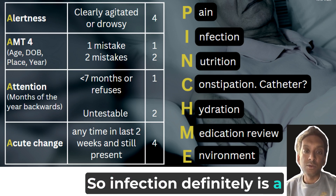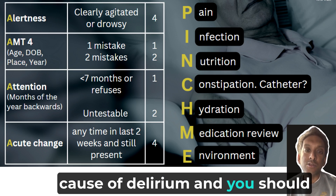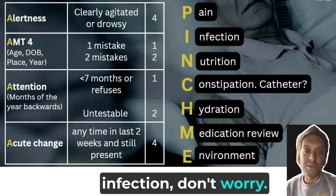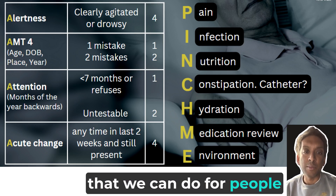I stands for infection. Infection definitely is a cause of delirium, and you should do a history, examination, and blood tests to look for infection. But if there's no signs of infection, don't worry — there are lots of other things that we can do for people with delirium.